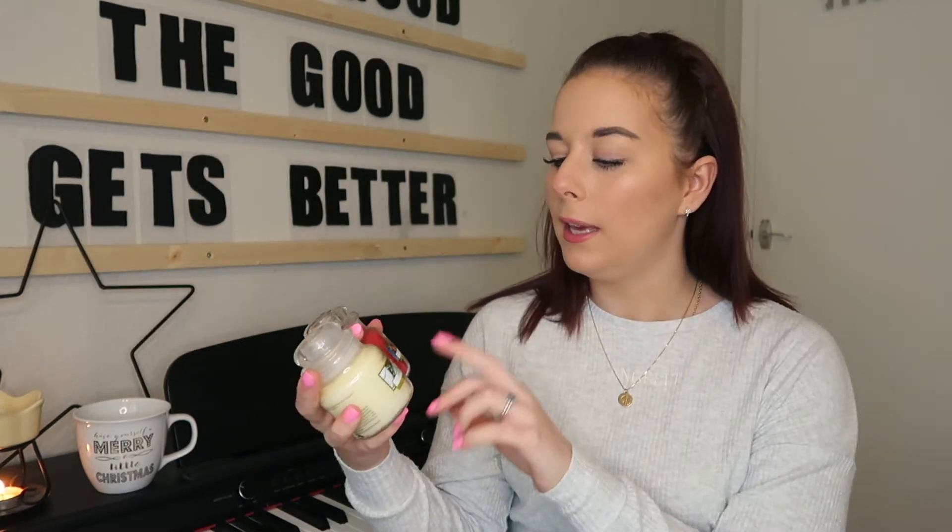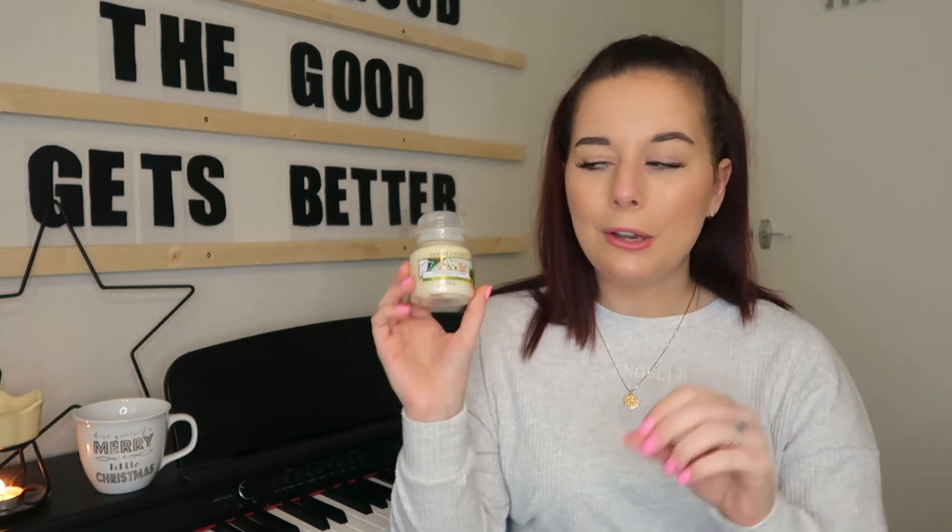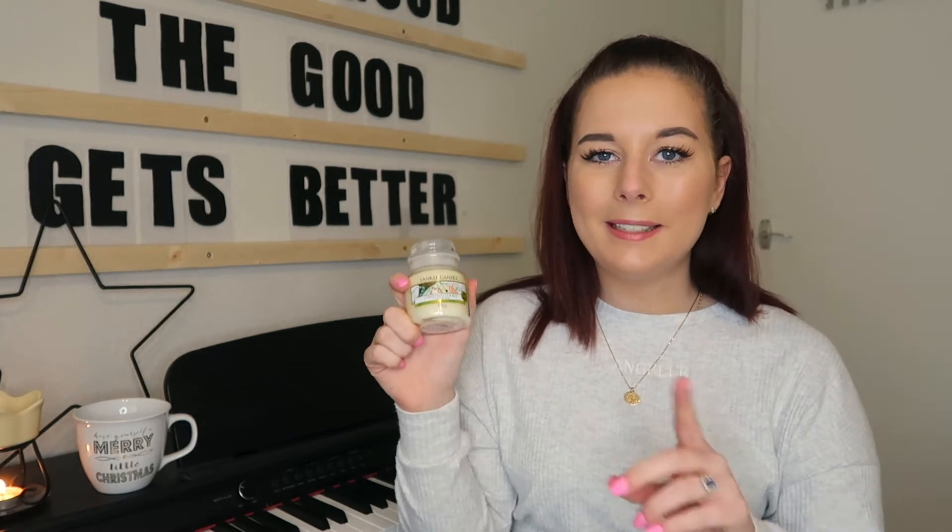One thing you can't go wrong with all year round, but especially at Christmas, is candles. I absolutely love them — they are one of the best ways to make your space feel comfortable and homey. For Christmas this year I already have two Yankee Candles in my Christmas box: Christmas Cookie and Christmas Eve. The Christmas Cookie one smells insane — it's a vanilla scent with a bit of spice in it, which I absolutely love.